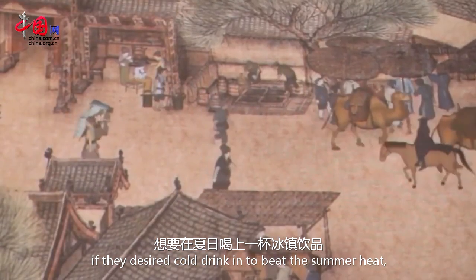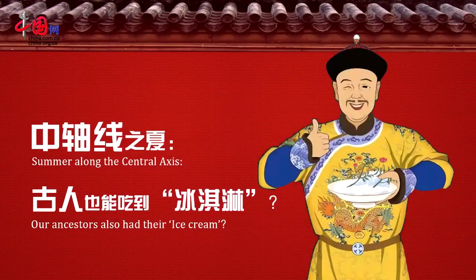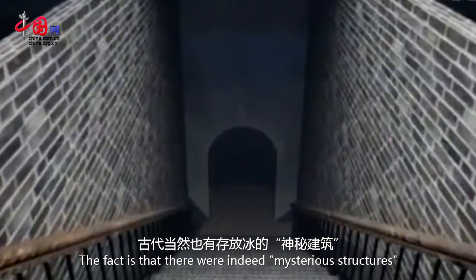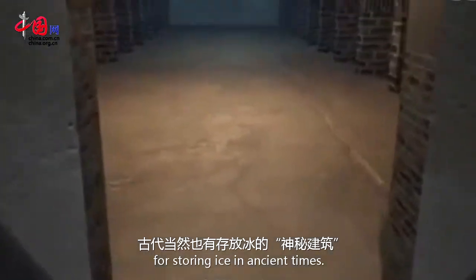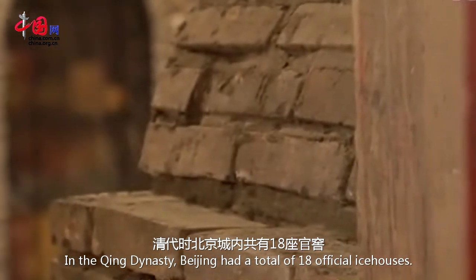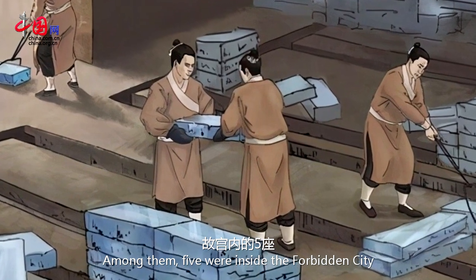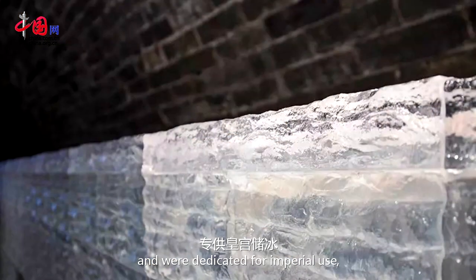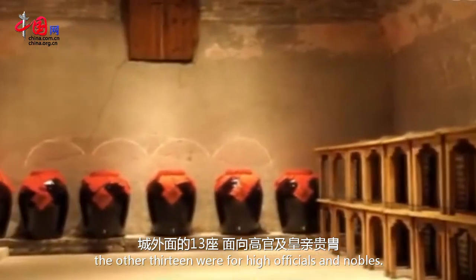If they desired cold drinks to beat the summer heat, what would they do? The fact is that there were indeed mysterious structures for storing ice in ancient times. In the Qing Dynasty, Beijing had a total of 18 official ice houses. Among them, five were inside the Forbidden City and were dedicated for imperial use. The other 13 were for high officials and nobles.